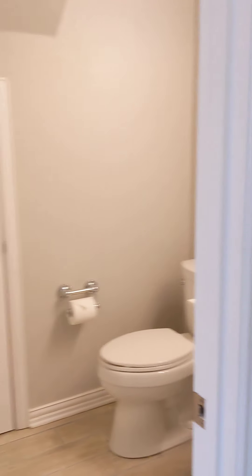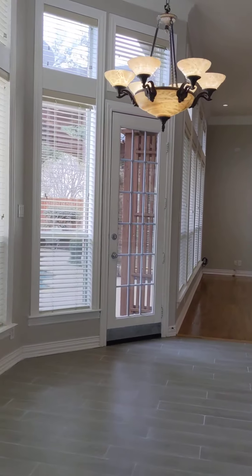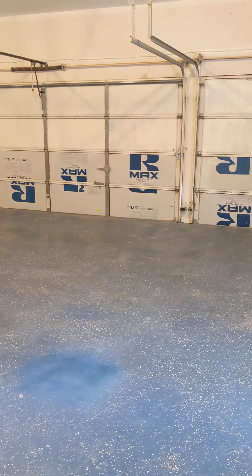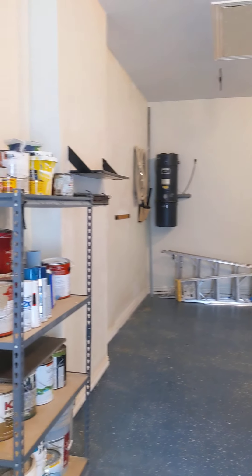There's a little half bath here. Storage area underneath the stairs, and a small little storage area. Nice little pantry. Laundry room. And the garage here — three car, with built-in venting. Good size three-car garage.